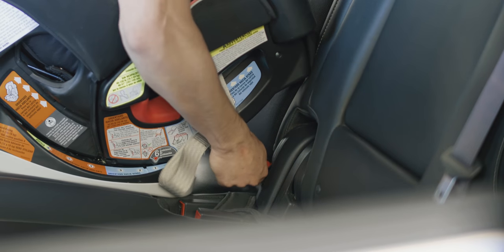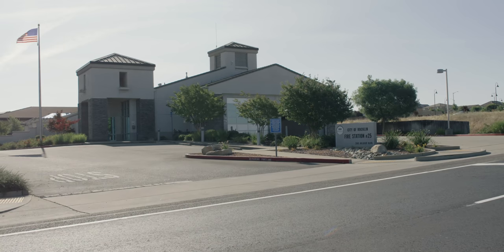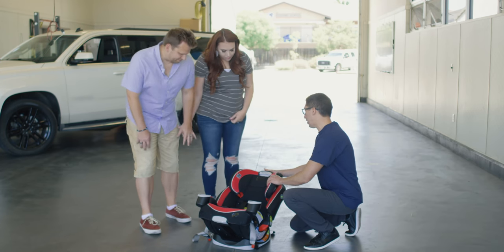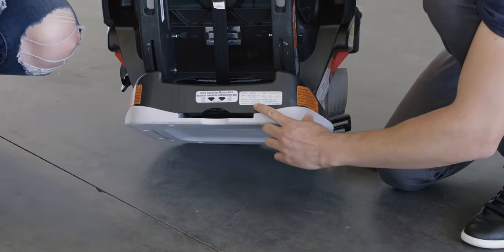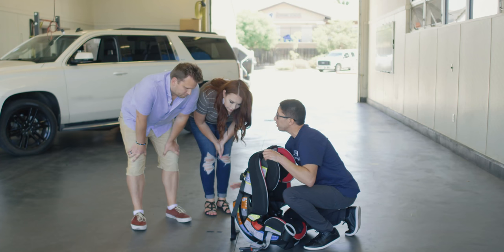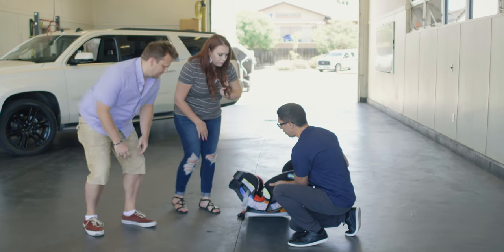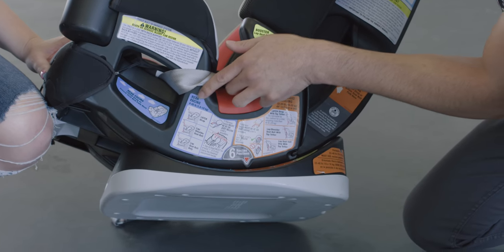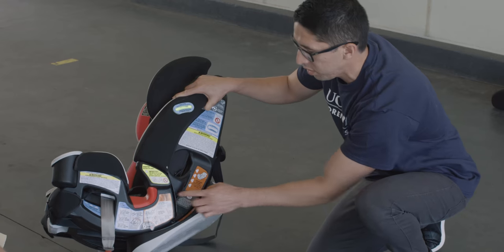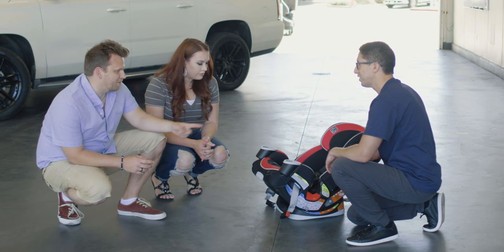I just wanted to check that the car seat hasn't expired yet. You want to make sure you're reading these tabs here. As you can see, this car seat was manufactured on July 29th, 2017, so it's still good. It has a 10-year expiration date for this specific model. If you're unsure of the weight and height limits and you don't have the instruction manual, it has side labels here that tell you the weight and height limit for each position — rear facing, forward facing, and also for the booster mode.